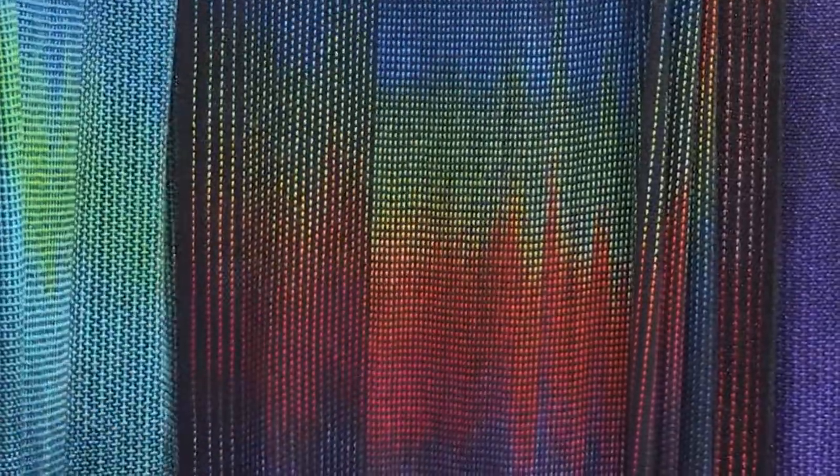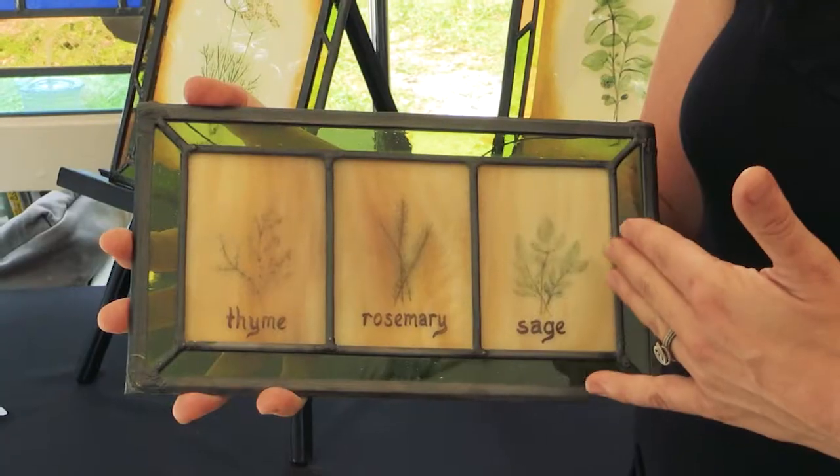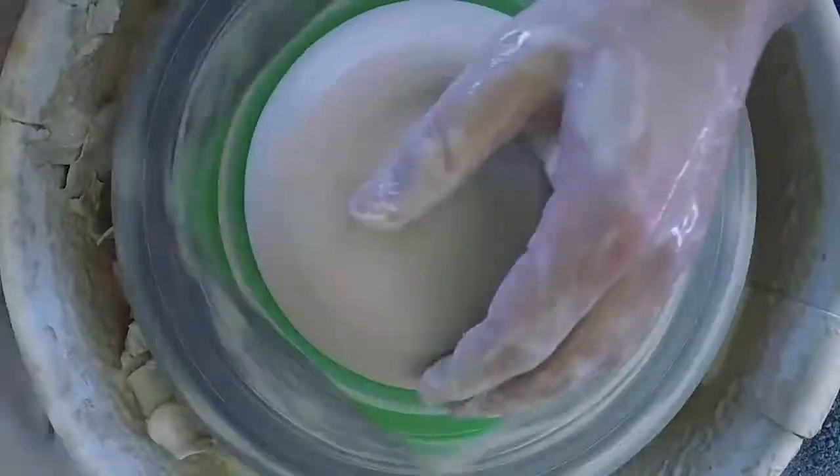I hand-dyed some of the yarns into multicolors — where you see variations, I lay the paper behind or fold the paper behind each piece. Each piece of glass is painted with enamels and then fired in a kiln.